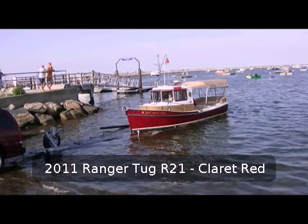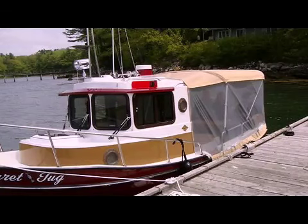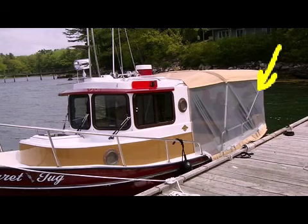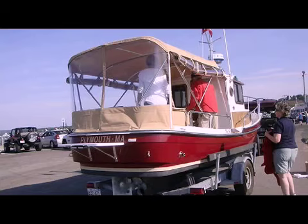This is a picture of the Claret Red 2011 R21 Ranger tub, built out in Washington state. Here she is with her full no-see-um sized mesh screening completely surrounding the cockpit, making a nice picnic area.